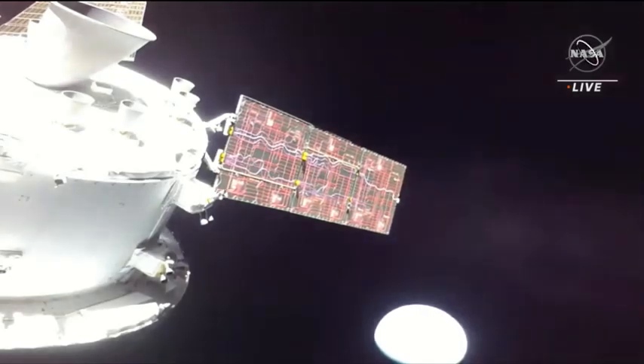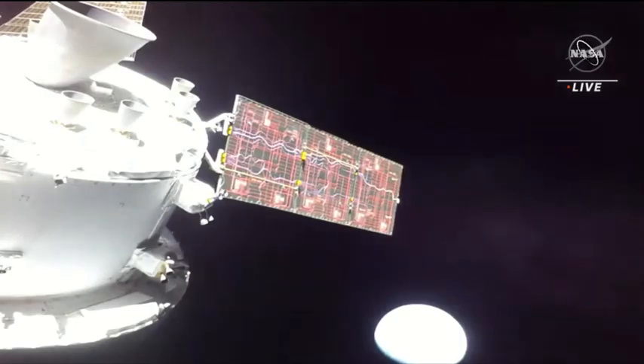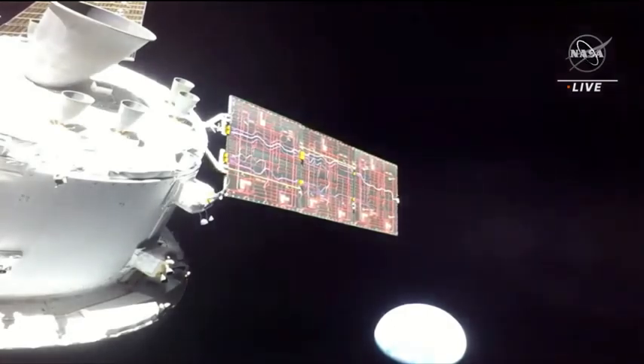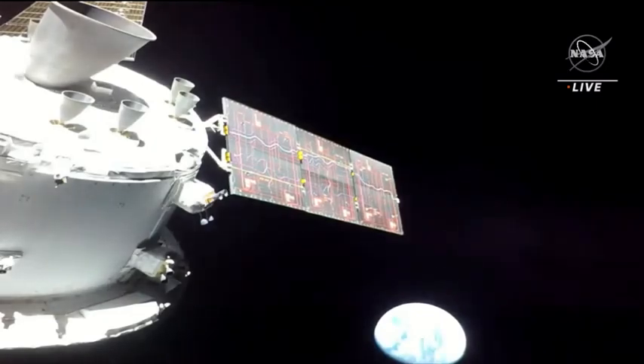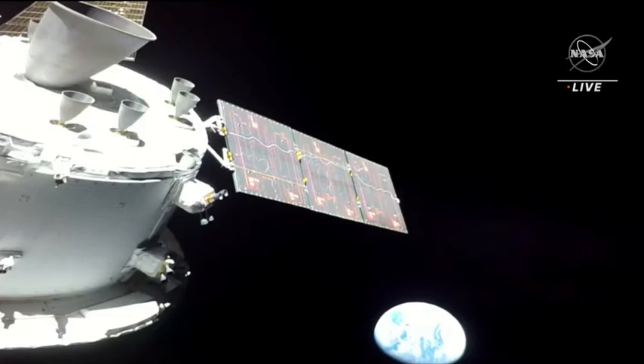And you're seeing there on your screen our first Earth views. This view of Earth captured from a human-rated spacecraft — not seen since 1972 during the final Apollo mission, some 50 years ago. The views of our blue marble in the blackness of space now capturing the imagination of a new generation: the Artemis generation.